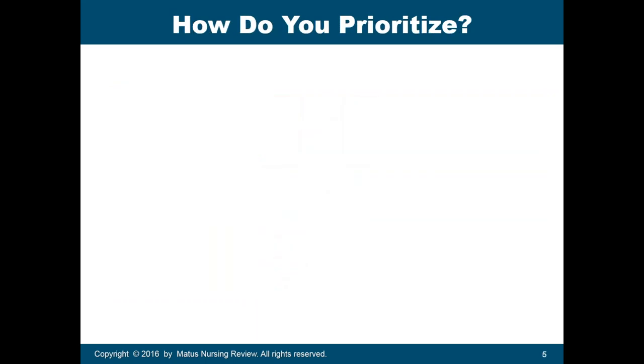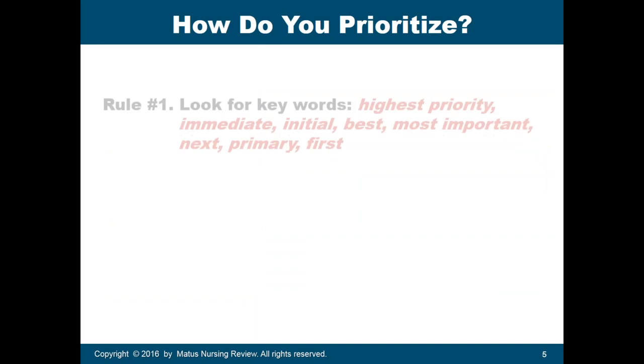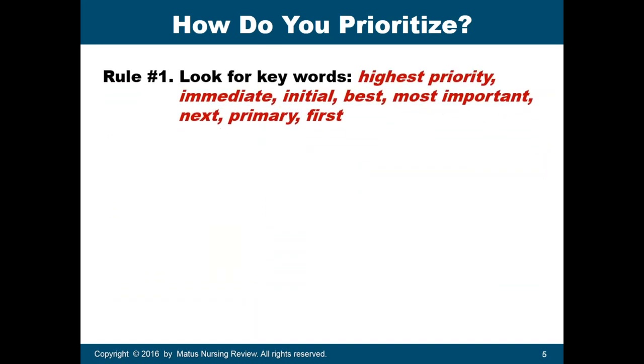So how do you prioritize? Rule number one: always look for keywords in the stem of the question, such as highest priority, immediate, initial, best, most important, next, primary, or first. These are the keywords indicating you are being asked about priority in patient care.